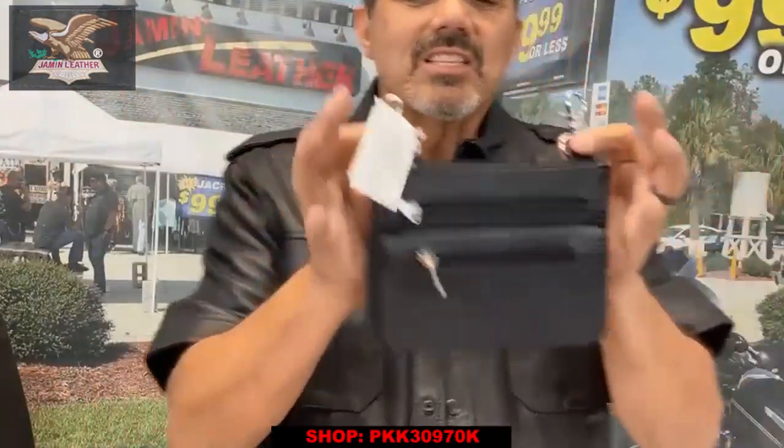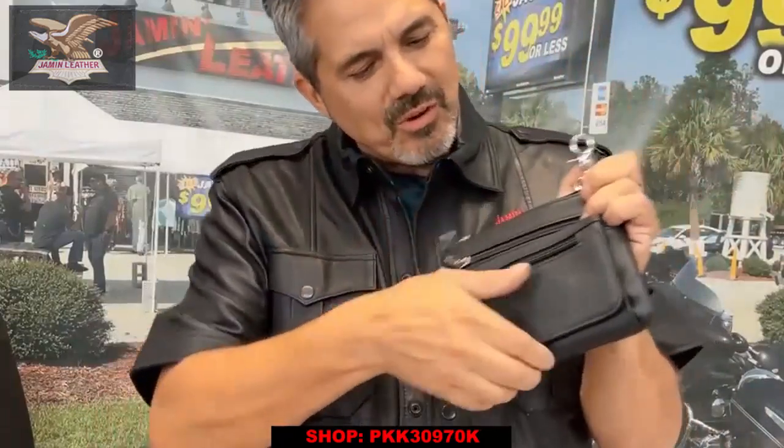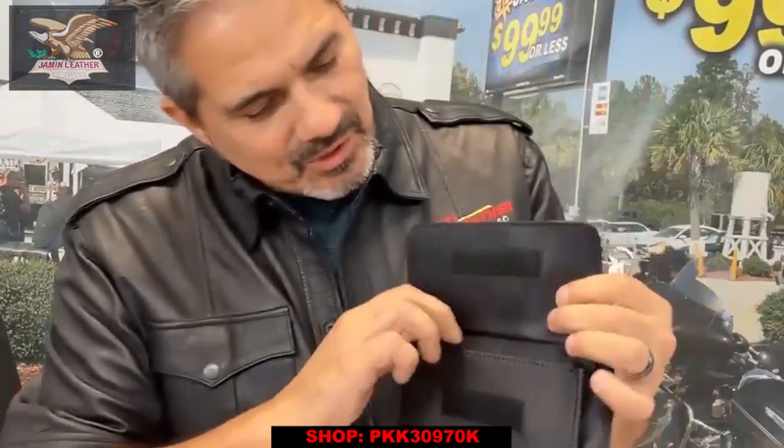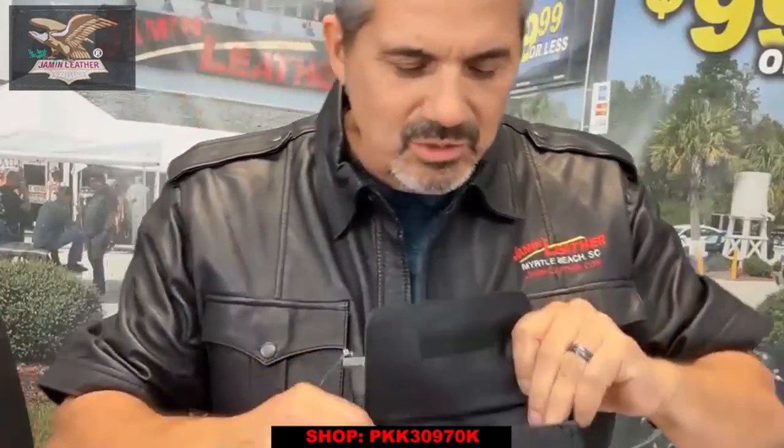We've got two sizes. This is the smaller one. This is great for most cell phones, but some of the bigger ones that are out today, you want the bigger one. It's got a Velcro front and it actually fits the larger phone.